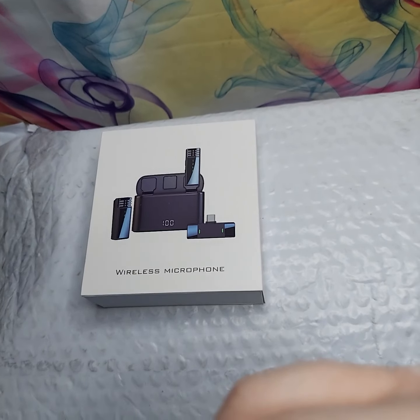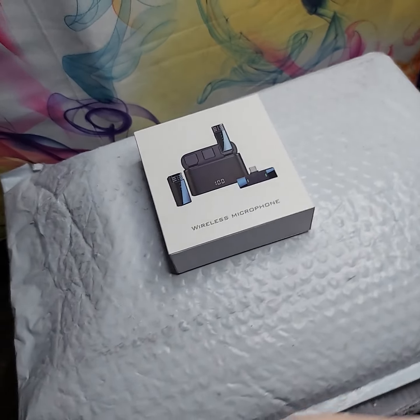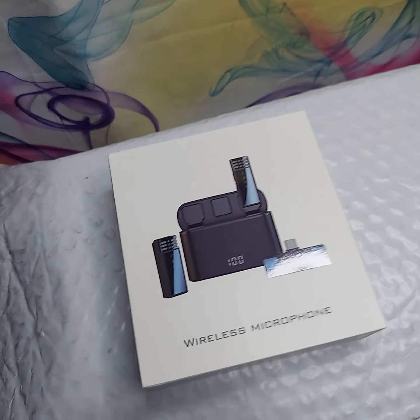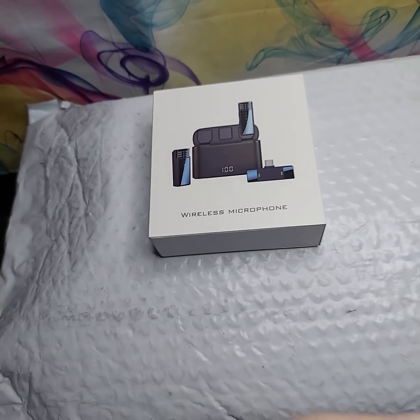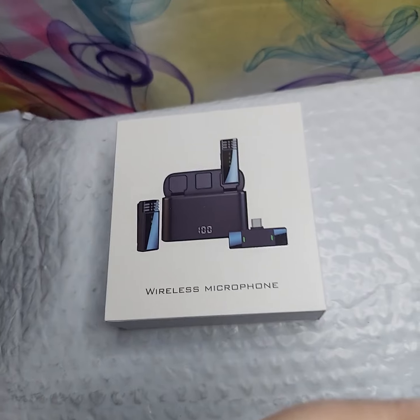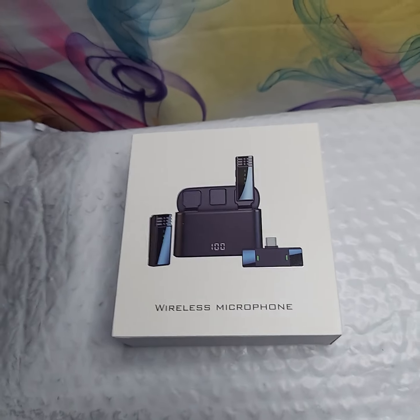So I ordered the USB-C version and this is what I got, so now I'm going to have to return it. Even as an Amazon Prime member — which I've been for a long time — apparently they expect you to either take it to a drop-off location, which is not easy when you don't have transportation, or pay eight dollars to have them pick up the package. I don't understand why Amazon drivers can't pick up return packages when they drop stuff off, which they do probably at least once a week for me.